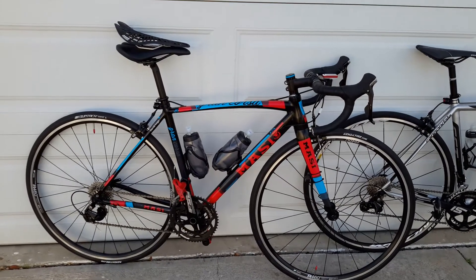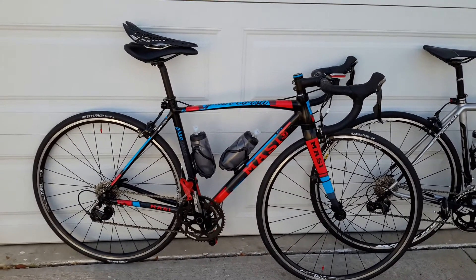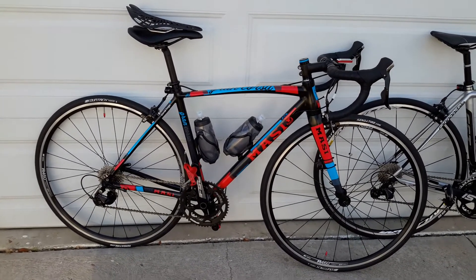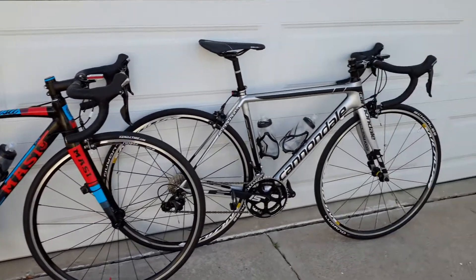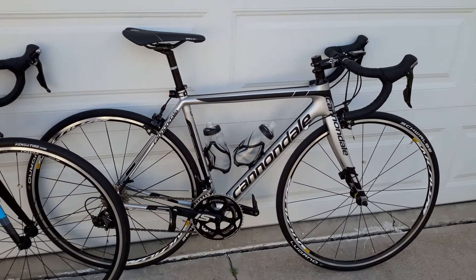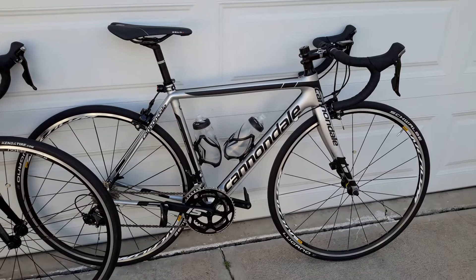Good afternoon everybody. Today I'm just going to do a short video on my Massey Grand Corsa aluminum with 105, and of course the flagship, the Super 6 Evo Cannondale full carbon fiber.